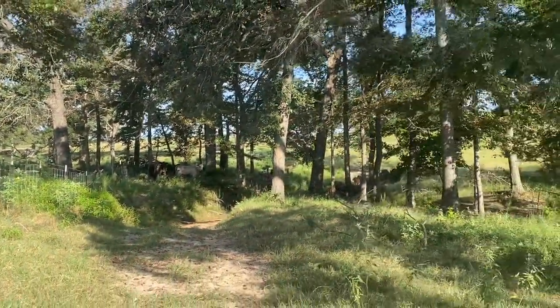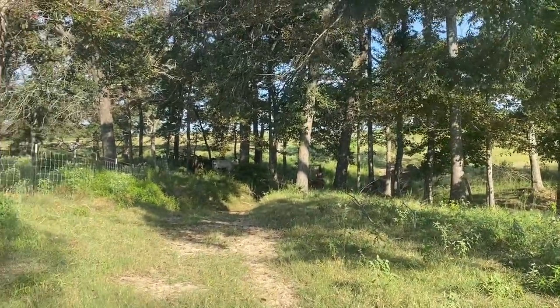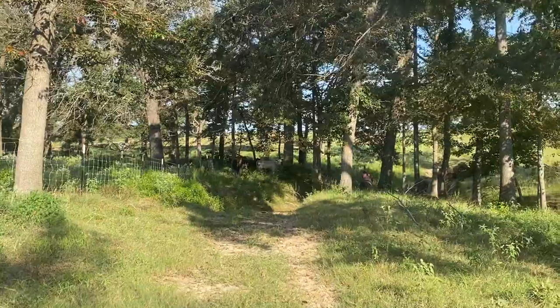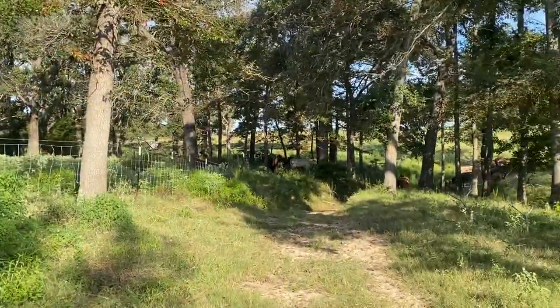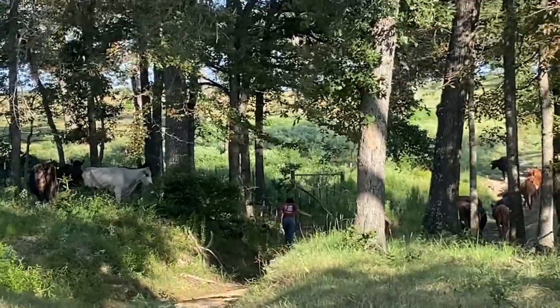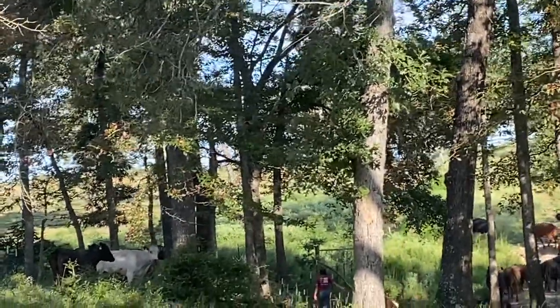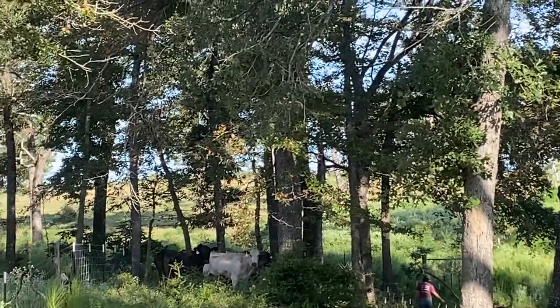I'm just going to let this thing play for a little bit because we're trying to get these cattle out. I got these cattle sold here today so we got to get them up. Cammy had to get off her horse and just let her horse stand there so she can get these cows out.